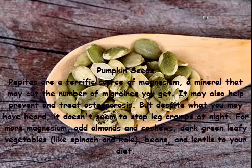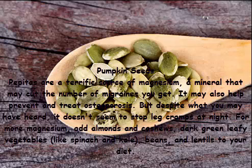Pumpkin seeds: pepitas are a terrific source of magnesium, a mineral that may cut the number of migraines you get. It may also help prevent and treat osteoporosis, but it doesn't seem to stop leg cramps at night. For more magnesium, add almonds, cashews, dark green leafy vegetables like spinach and kale, and beans and lentils to your diet.